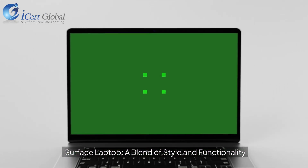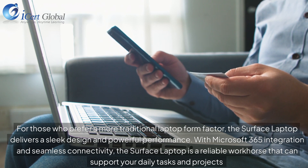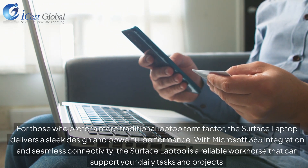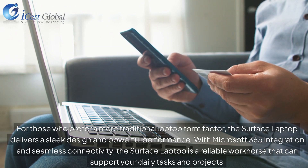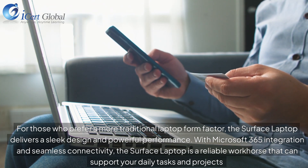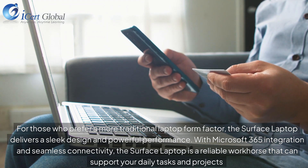Surface Laptop, a blend of style and functionality. For those who prefer a more traditional laptop form factor, the Surface Laptop delivers a sleek design and powerful performance. With Microsoft 365 integration and seamless connectivity, the Surface Laptop is a reliable workhorse that can support your daily tasks and projects.